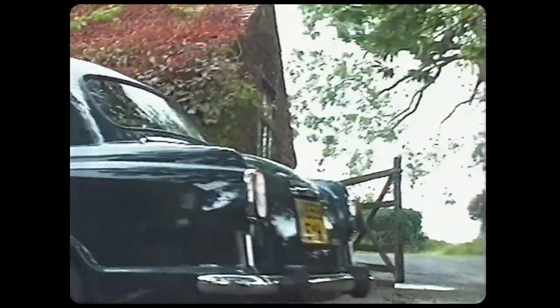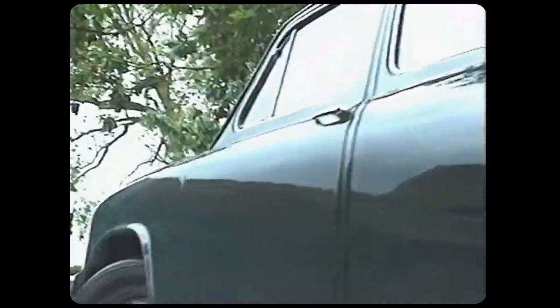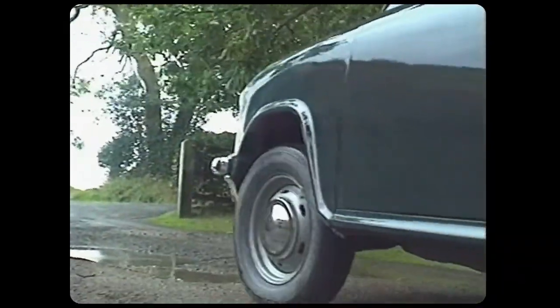Hindustan Ambassador. It's built in Calcutta at the rate of 50,000 units a year. Now, if you think it bears more than a passing resemblance to the 1956 Morris Oxford, of course, you're right. In 1959, Lord Nuffield gave the Hindustan Company the exclusive rights to build this car.